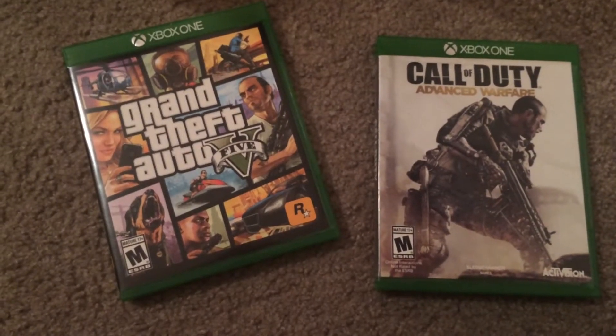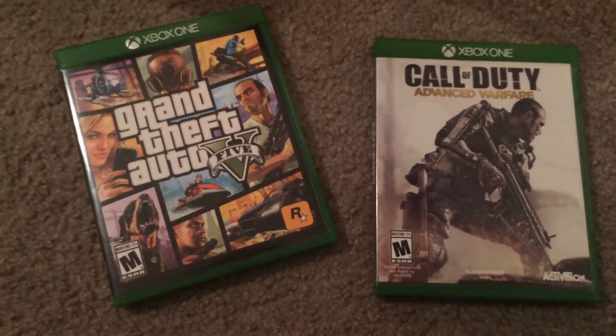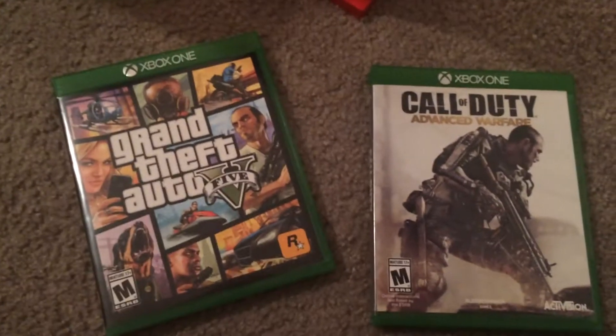Hi guys, I'm back with another dumpster diving video. We hit quite a few places, so as I go along I'll tell you where I got each thing from.